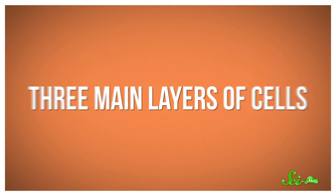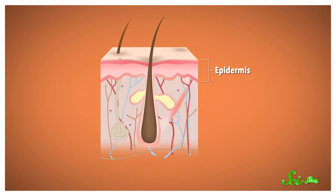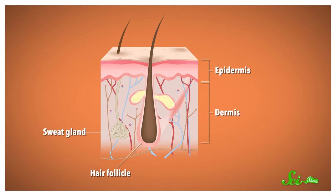Tattoos work by taking advantage of the structure of your skin and the composition of the ink that's used. Your skin is made up of three main layers of cells. On top, there's the epidermis, which is exposed to the environment. Below that, there's the dermis, and it's full of hair follicles and sweat glands. And below that, you find the subcutaneous layer of fat and connective tissue.